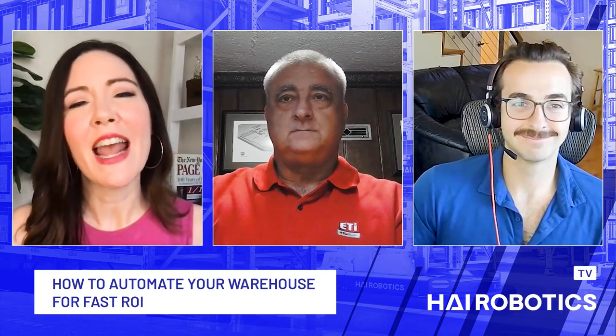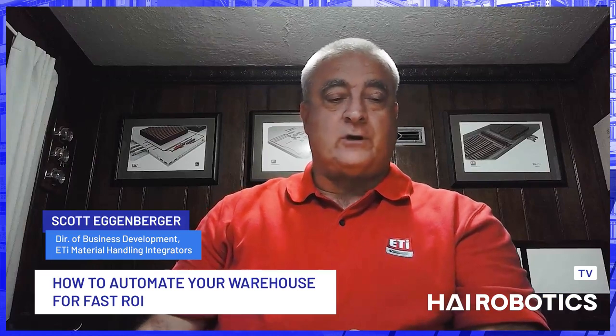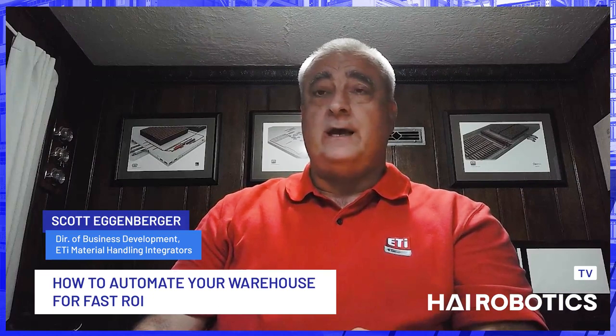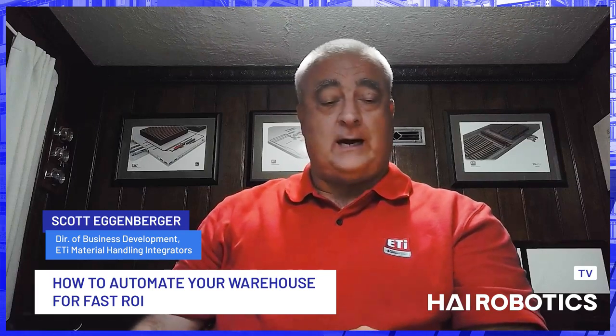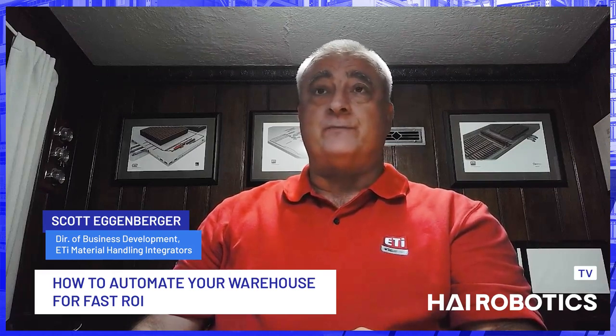Before we dive in, can I ask both of you for a brief bio? Maybe Scott starting with you? Sure. I'm Scott Egenberger with ETI. I've got 20-plus years in the supply chain space, spanning everything from equipment sales, forklifts, to WMS software implementations. Now with the last six years with ETI, we're a material handling integrator. We help folks to evaluate, select, and implement technology that's going to make their distribution operation more effective.